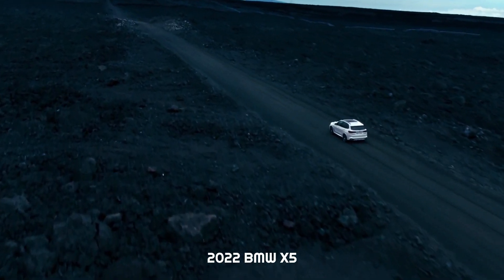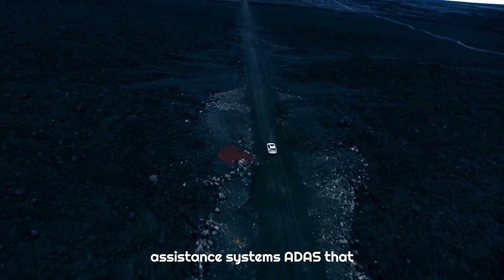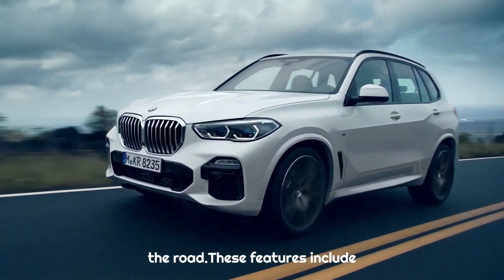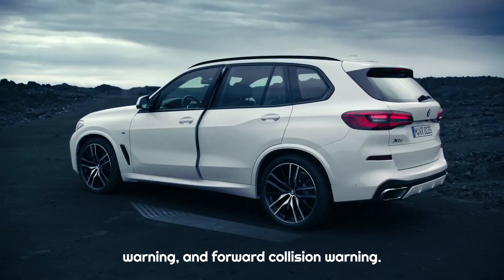The 2022 BMW X5 comes with a range of advanced driver assistance systems (ADAS) that provide added safety and convenience on the road. These features include adaptive cruise control, lane departure warning, and forward collision warning.